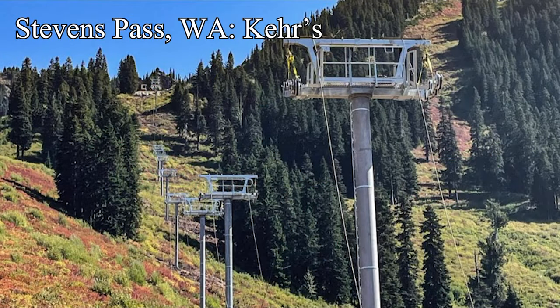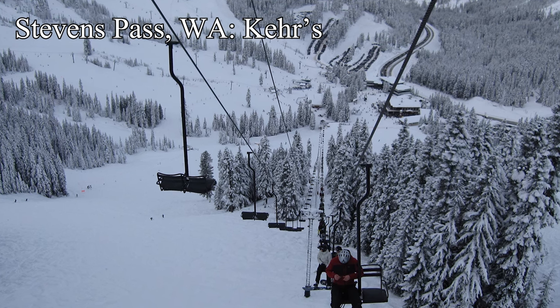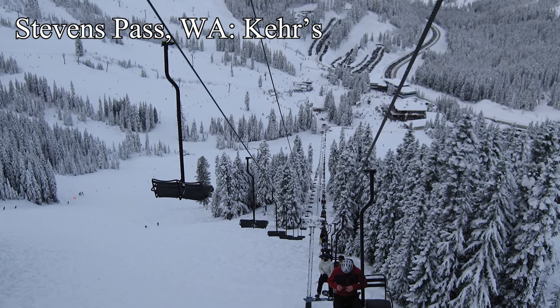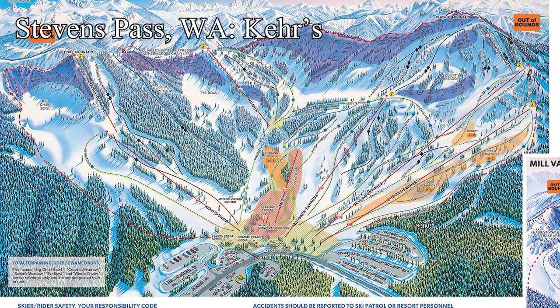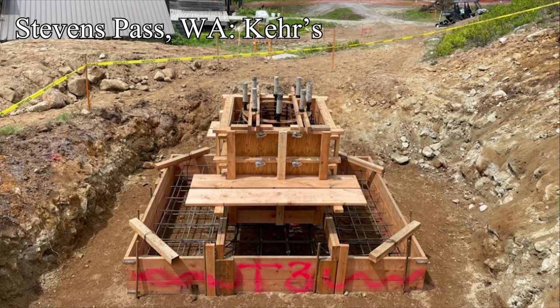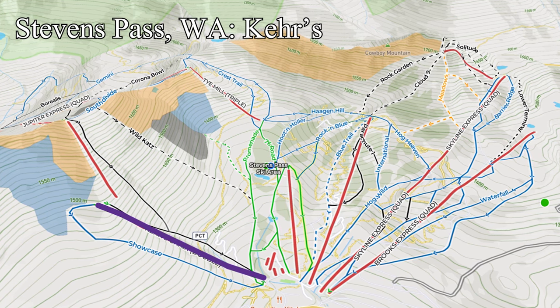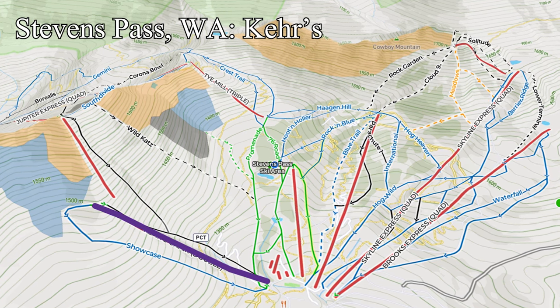Down in the United States, Stevens Pass, Washington is building a new fixed-grip quad to replace its old Cares double. This direct replacement is only for its capacity and age, as the new lift should nearly double the old capacity, and the old lift was, well, old. This should help with those notorious lift lines that made national news two seasons ago, and will allow easier access to the backside. I personally believe this is also PR motivated, as Stevens' reputation is still recovering from that disaster of a 21-22 season, so Vail Resorts wants to show they care by investing in the resort.